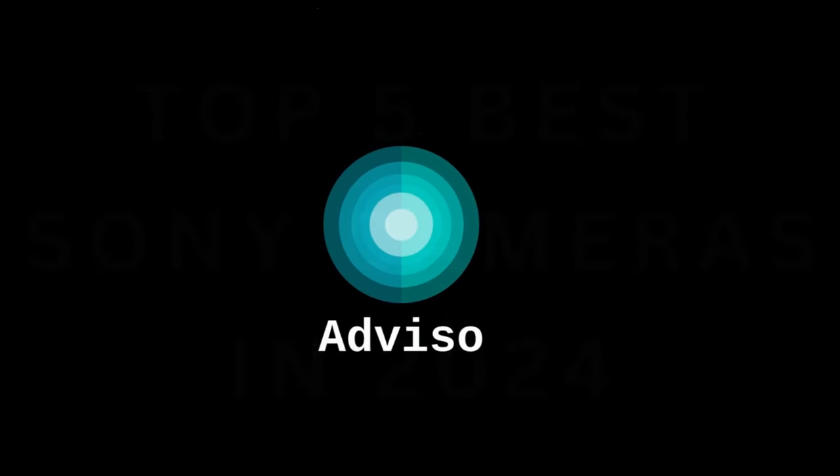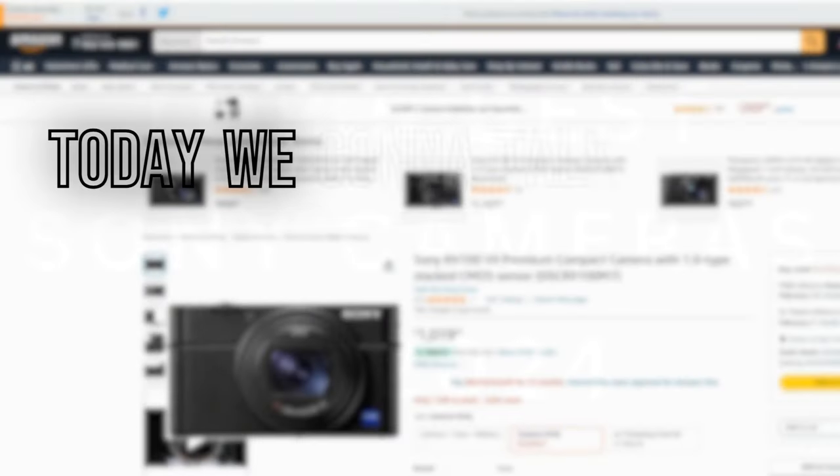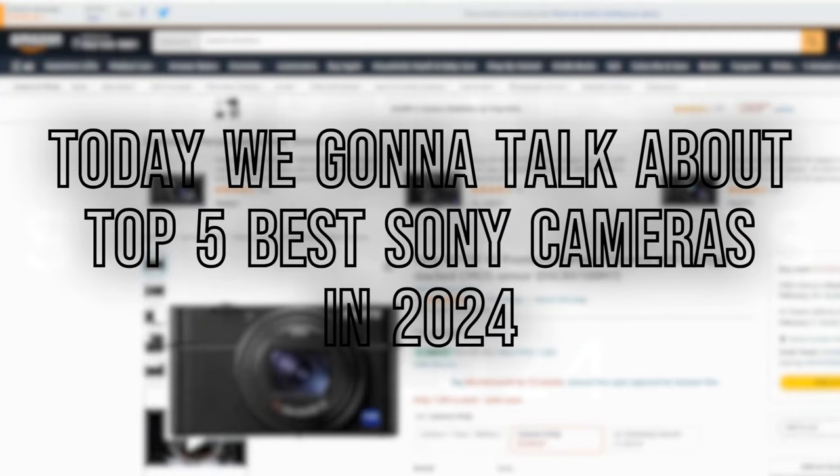Hello and welcome to my YouTube channel at ViZone. Today we're going to talk about the top 5 best Sony cameras in 2024.